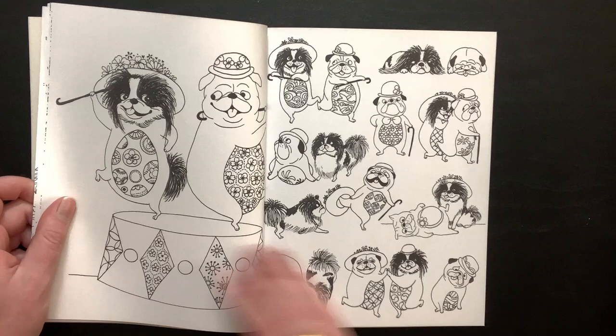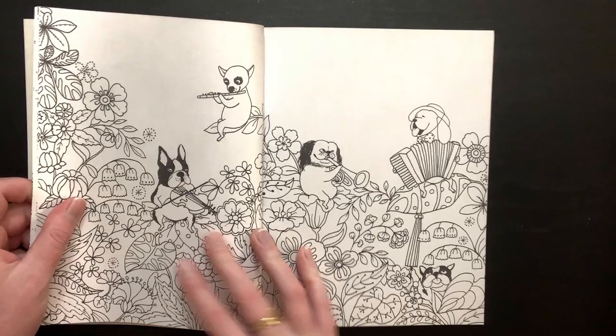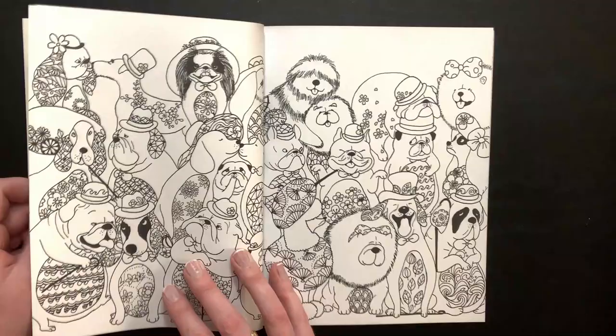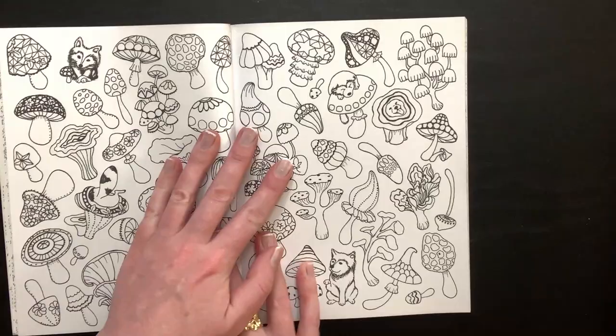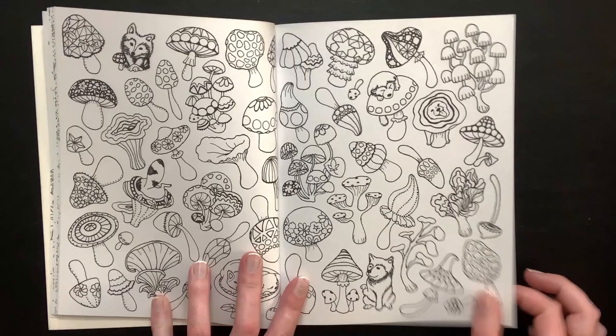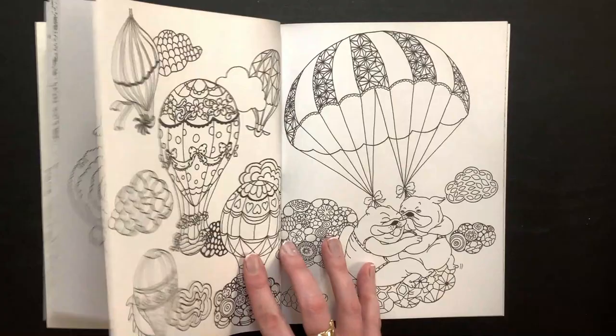Oh, tap dancing — he doesn't look so happy. Maybe he took her hat. Just a hodgepodge of dogs, and these would be fun to color in non-realistic colors too, I think. It's a little hard to break in so hopefully you guys can still see the pages. I tried to turn the contrast down on my video so hopefully you can still see. This is a really pretty mandala.